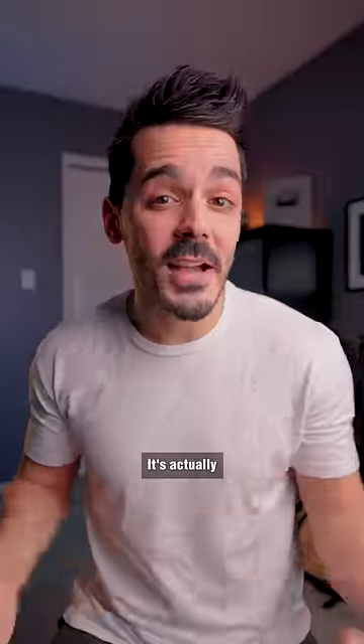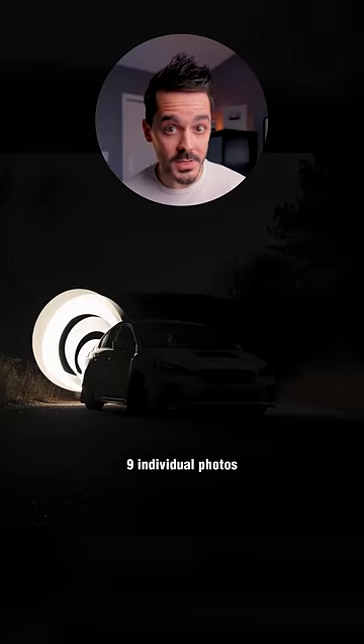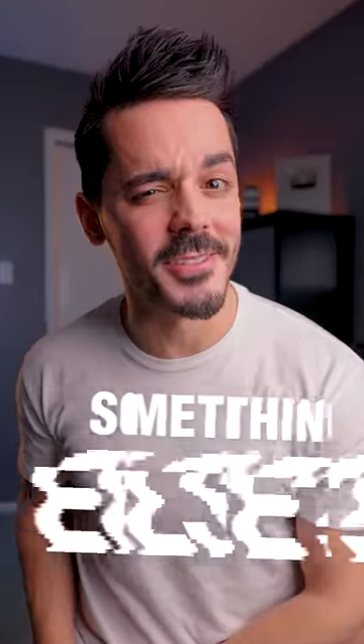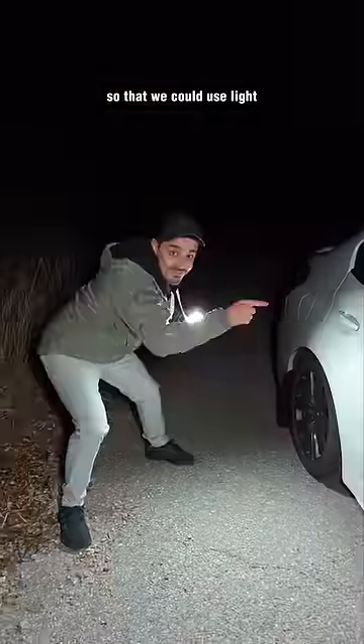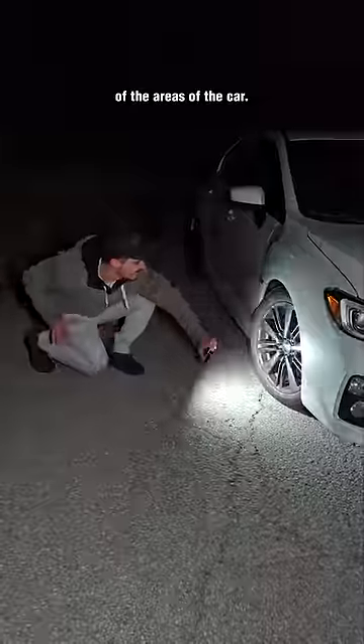This photo is fake. It's actually nine individual photos, plus something else. For each of the photos, I set my camera to a five-second long exposure so that we could use light to paint each of the areas of the car.